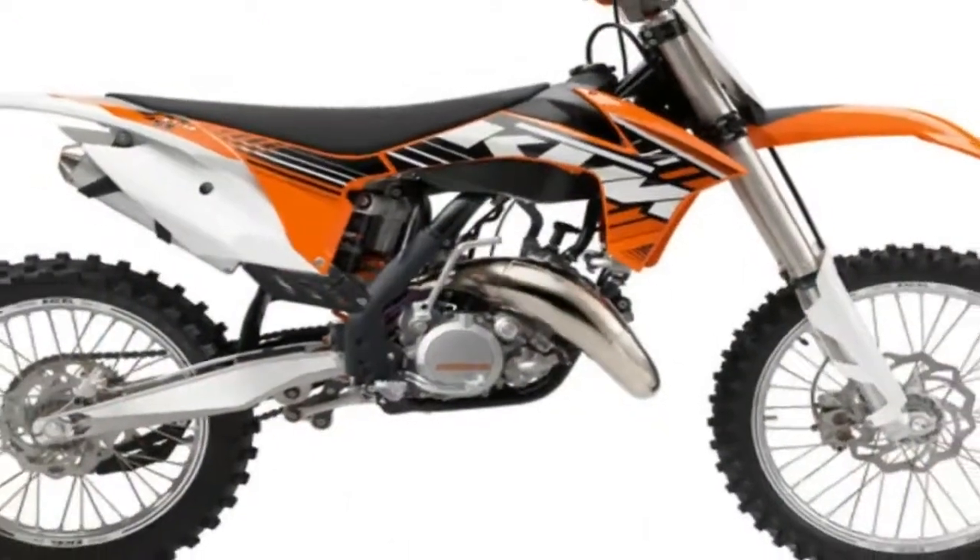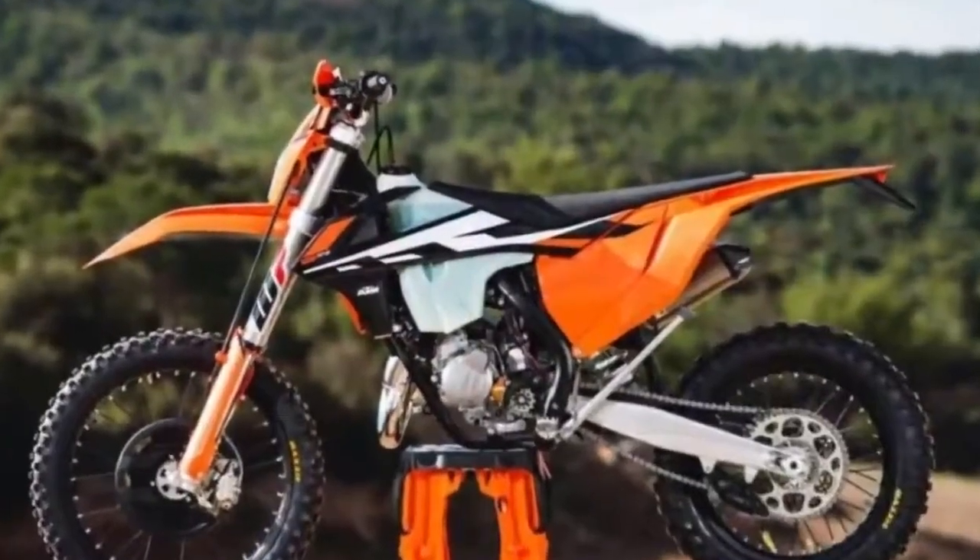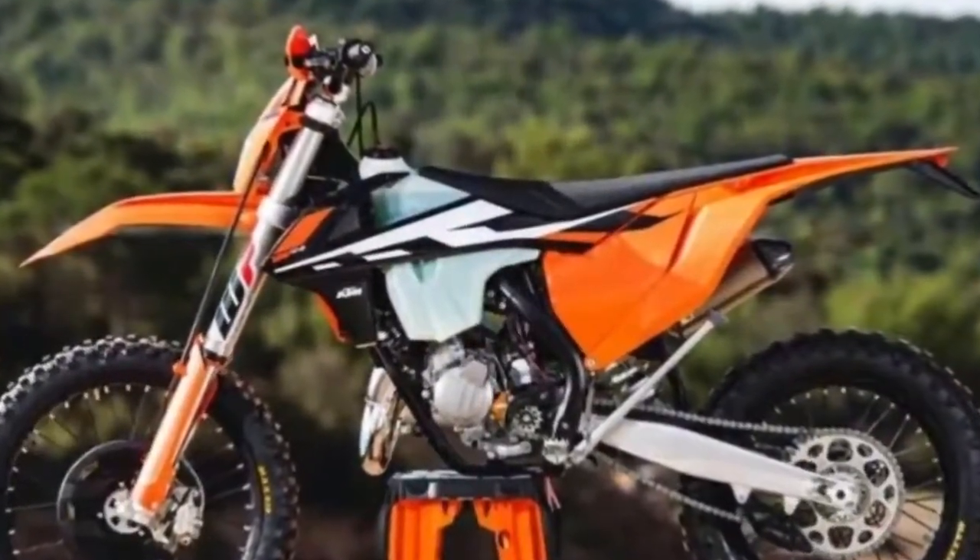KTM is now in the fortunate position, through hard work and continual development, that it has a bike in each and every motocross class with looks, handling and power to match.